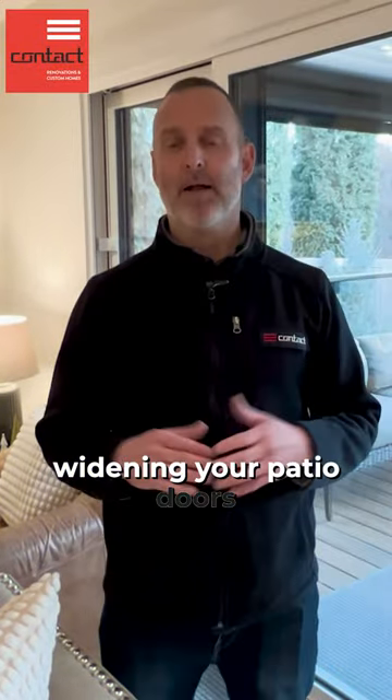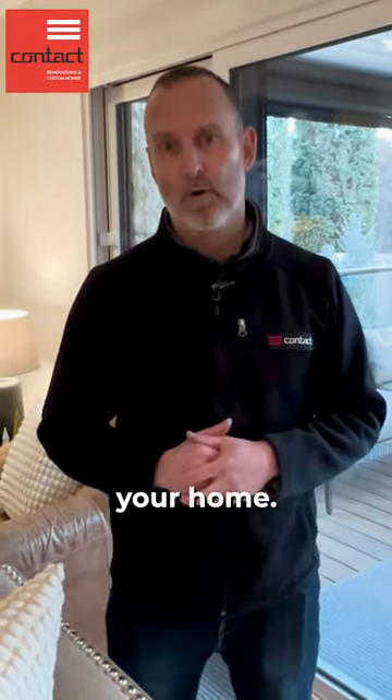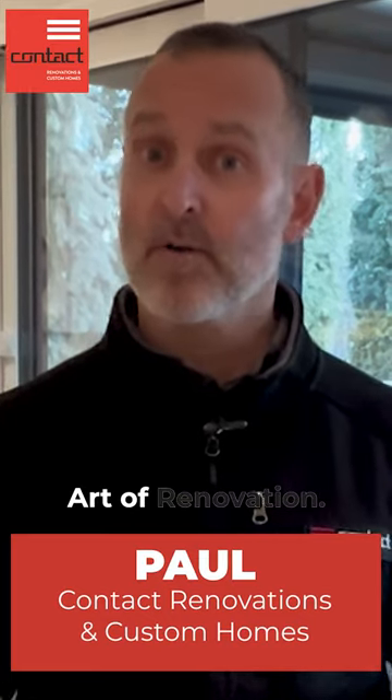Hey guys, I want to show you how widening your patio doors can totally transform your home. I'm Paul from Contact Renovation and Custom Homes. Welcome to the Art of Renovation.